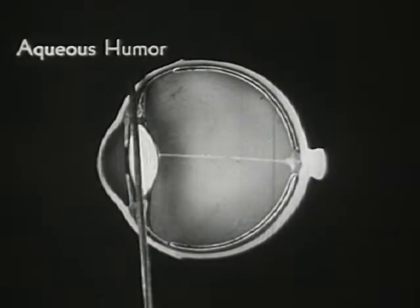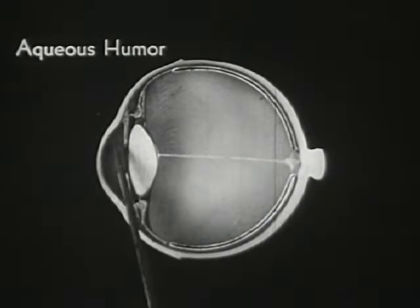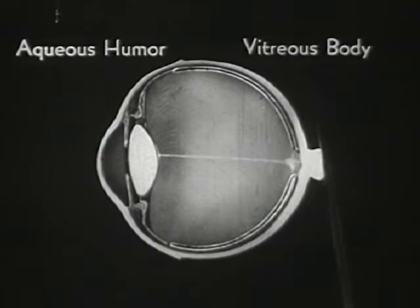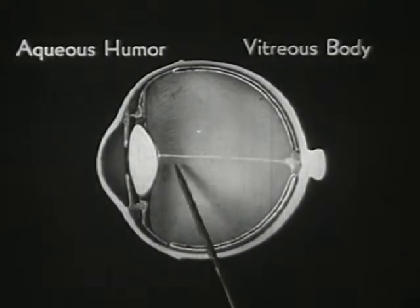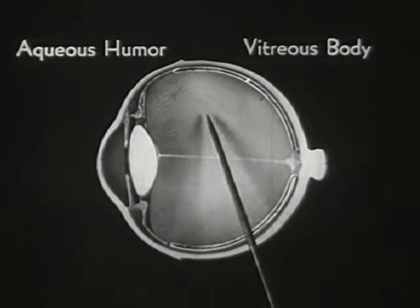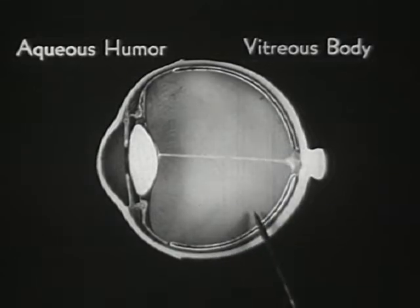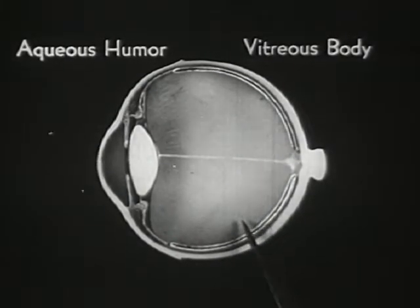Between the lens and cornea is the aqueous humor, consisting mostly of water and a little salt. This larger space within the eye is filled with the vitreous humor, or body, consisting chiefly of water with some salt and albumin. The vitreous humor is really a highly transparent jelly and plays a very important part in the act of visual adjustment.